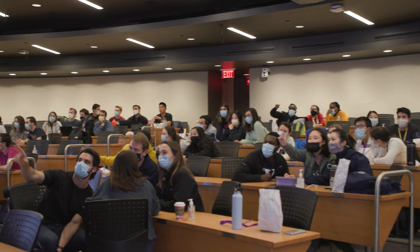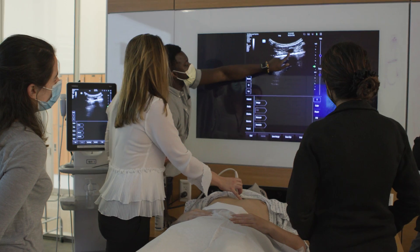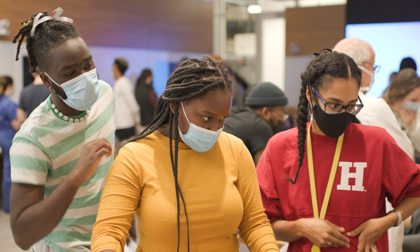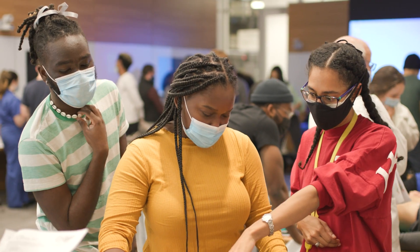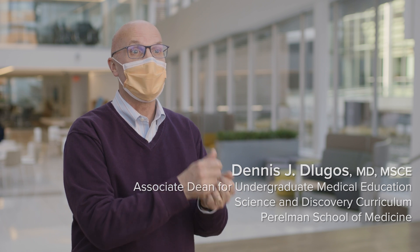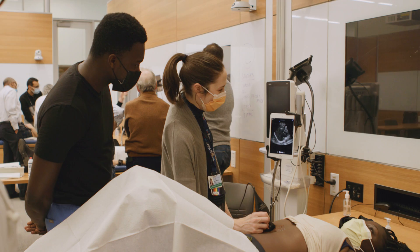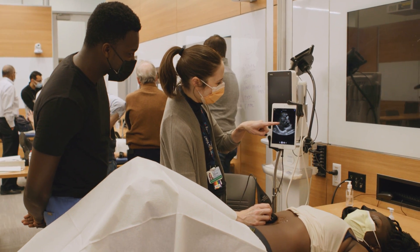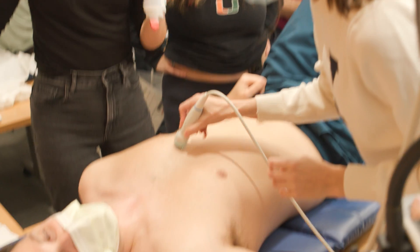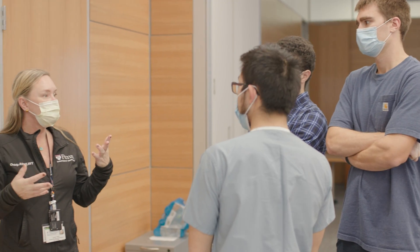The ultrasound curriculum was developed really to train a future physician with the skills of knowing when to do ultrasound, how to do it, and what to do with the information once the imaging is collected and done correctly. A unique thing about our ultrasound curriculum is it really was designed from the start to be integrated with the rest of the curriculum. Ultrasound is linked to each course, and the courses are built around the body's organ systems, so every course also has a built-in link to ultrasound.